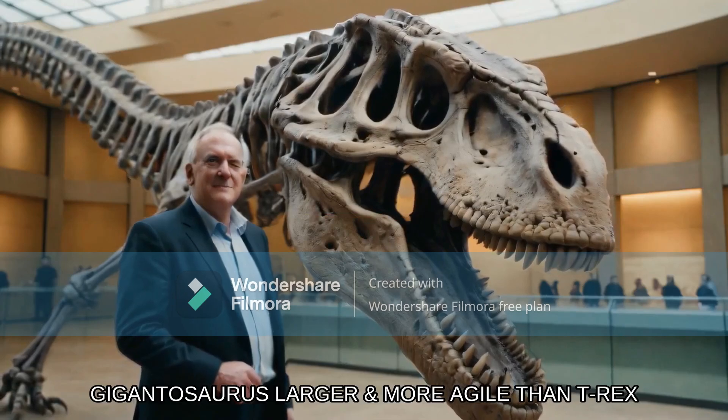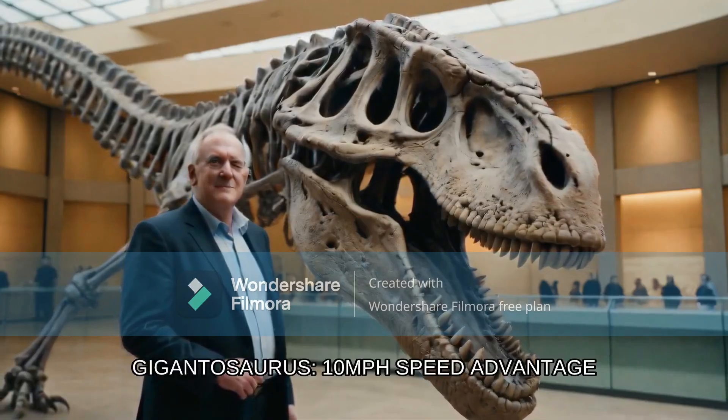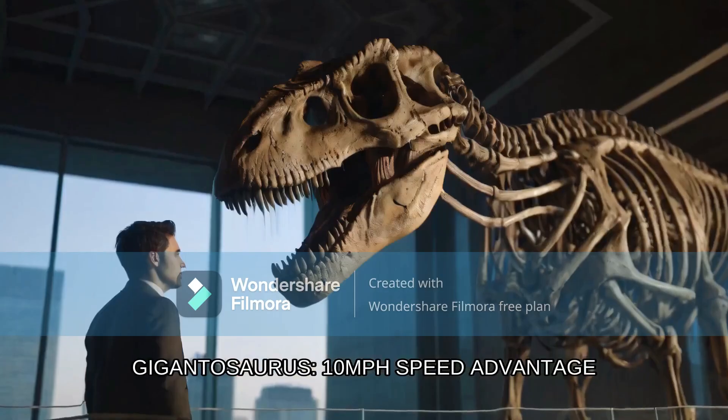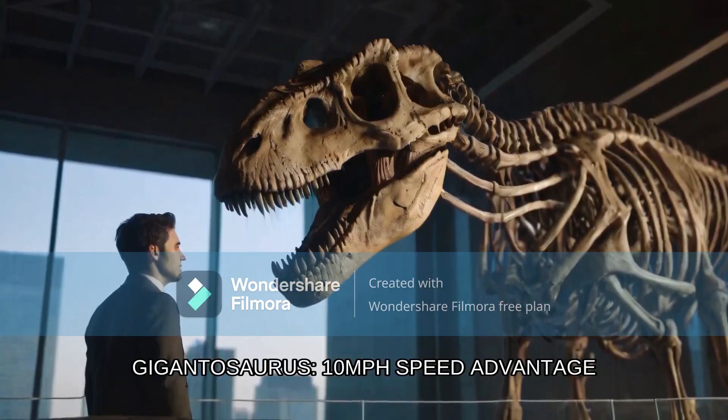It was actually longer, taller, and more slender than the infamous Tyrannosaurus Rex, giving it an edge in both agility and intimidation factor. God knows what this guy's logic is already. This beast was built for speed as well as power, making it a force to be reckoned with on the ancient food chain. Let's dive into our number three contender, Giganotosaurus.